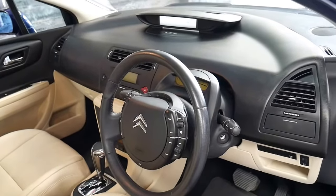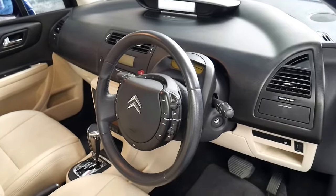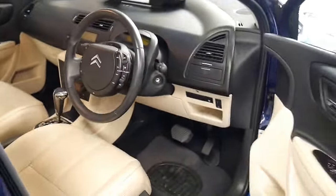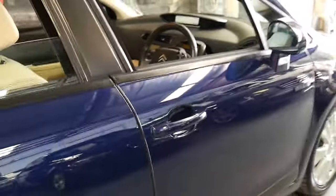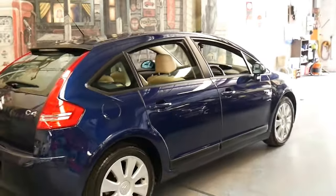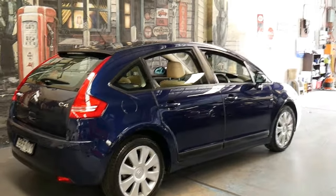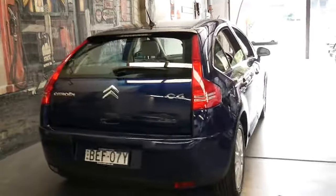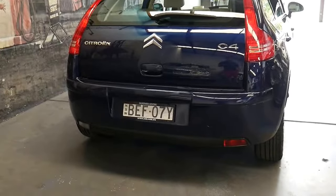It's done just 44,000 kilometres and it really is absolutely beautiful from every angle. It's got two keys, a very good service history, and as an added bonus it's just had the timing belt changed and water pump, which isn't due until 90,000 kilometres or 10 years, but being an 08 model it's been done a little bit early which is fantastic.